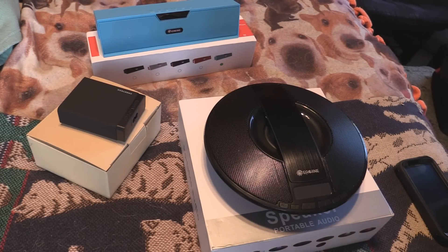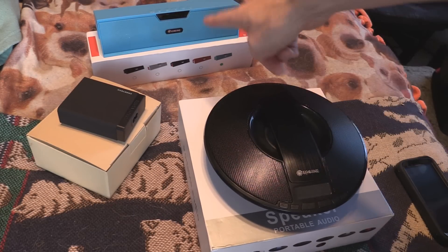Hey guys, it's been a while since I've had a giveaway. So today I'm going to give you one speaker, two speakers, and a charger for your speakers. Let's figure out how you guys can win this stuff pretty damn easily.